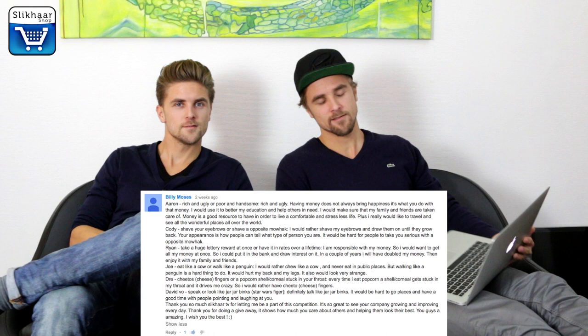A lot of you guys answered the 5 questions and we picked Billy Moses. He was very creative in his answers. He will receive the full Vilain line of wax products. You can read what he answered in the comment section down below.